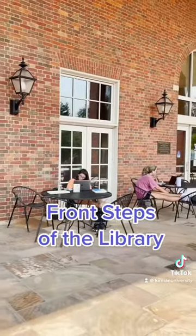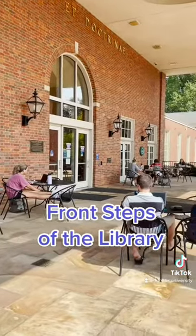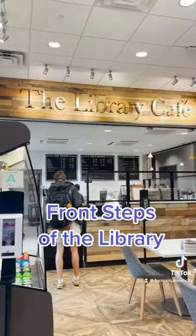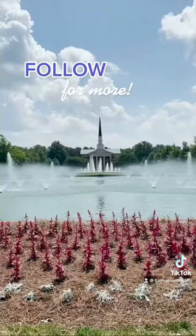Finally, a tour of the best study spots on campus wouldn't be complete without the front steps of the library. It's the perfect place to sit down with a smoothie from the library cafe and get some work done. Make sure to follow us to see more of our beautiful campus.